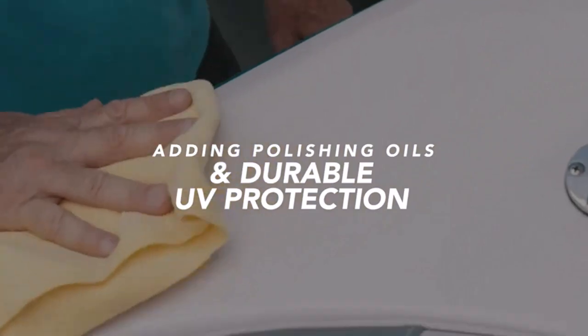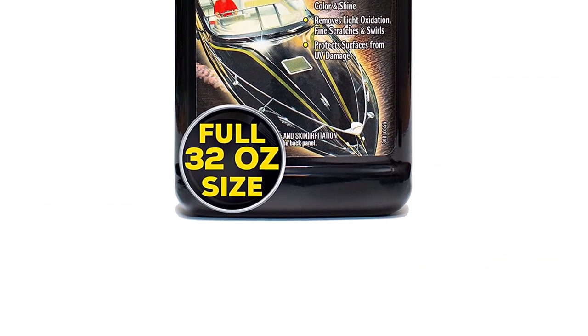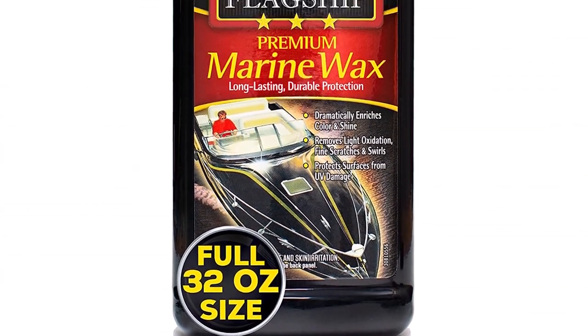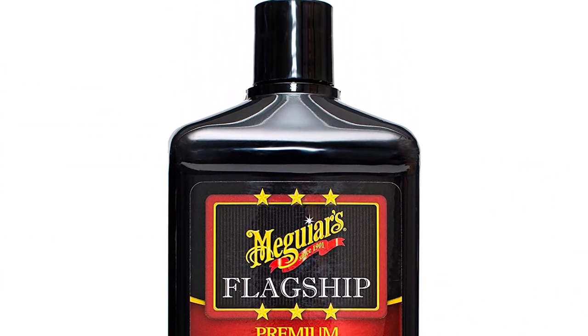What we like: covers large surface areas, highly water-repellent, formulated for fiberglass, and won't scratch delicate exteriors. What we don't like: dries really quickly in certain temperatures, and can be sensitive to the environment in which it's applied.